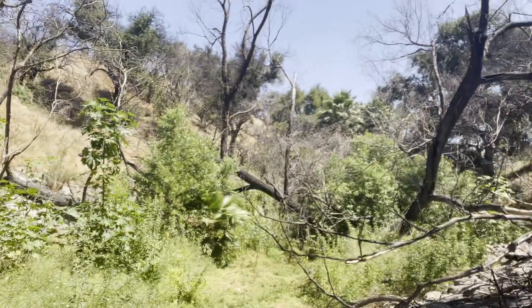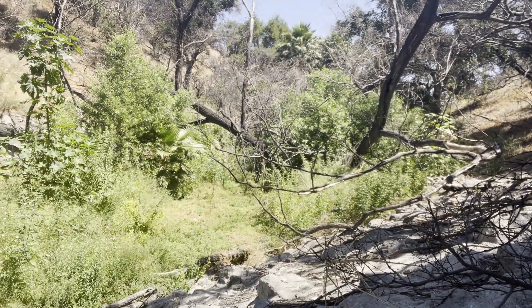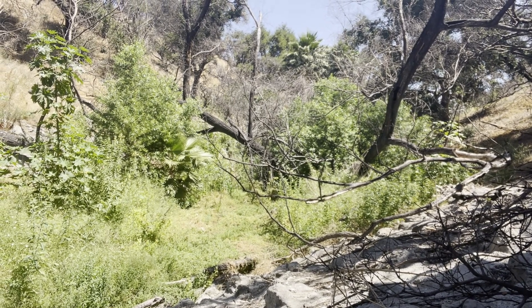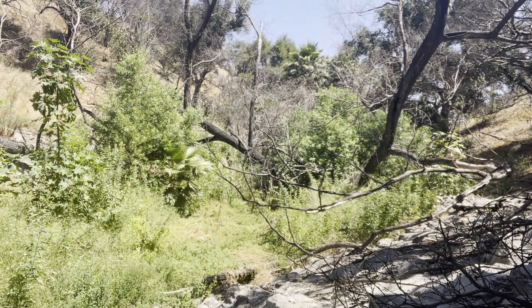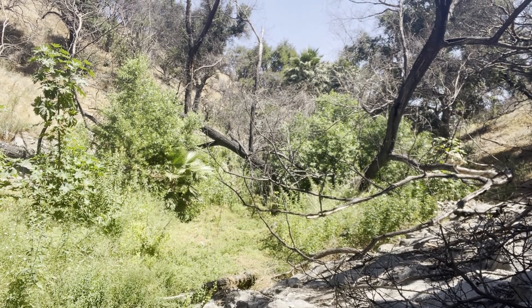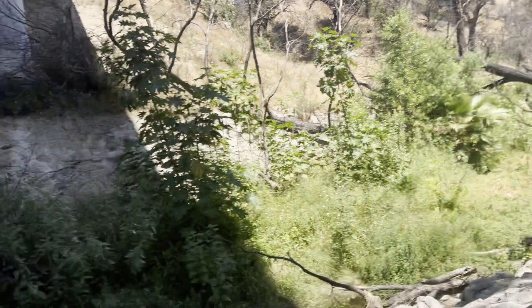Hey folks, this is Brandon with Herber coming to you from Limecan Canyon Park in Porter Ranch, California. I'm going to be walking up this stream here looking for California newts, two-striped garter snakes, Baja California tree frogs, and red swamp crayfish. Hopefully we'll be able to find all four of them. Wish me luck!